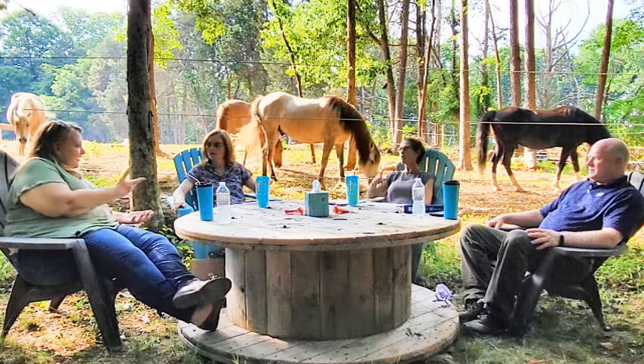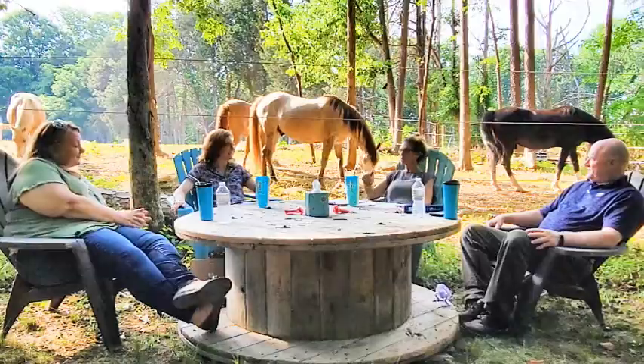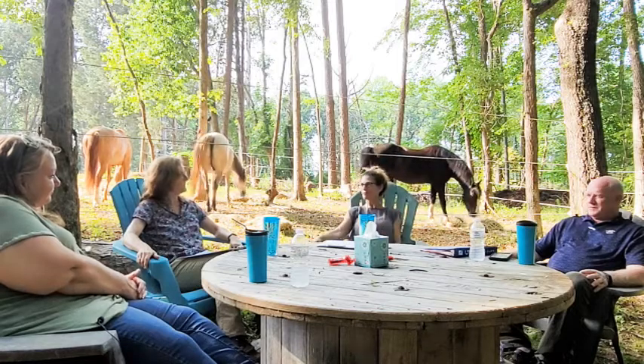When you board your horse, you can set up your vet with a credit card on file so that if any emergency comes up she can handle it even if you can't be reached.